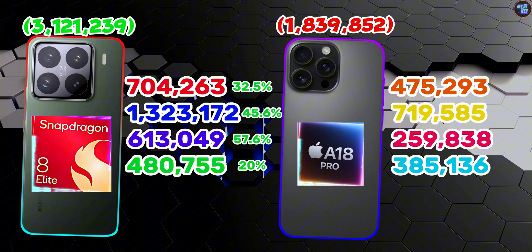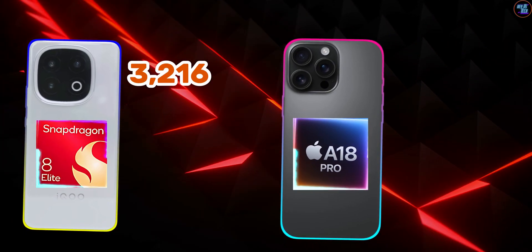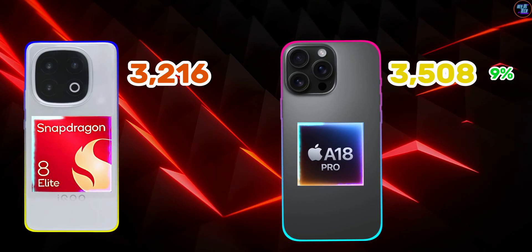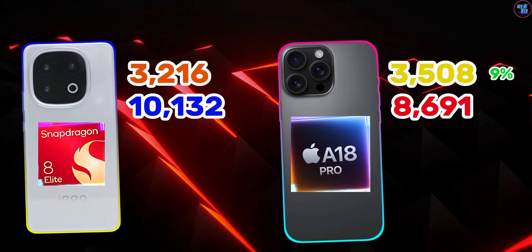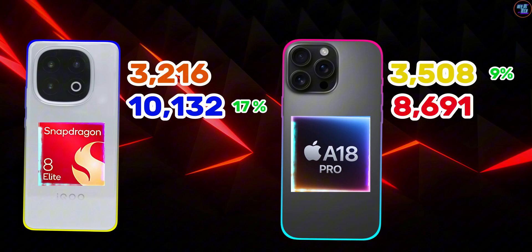So the Snapdragon 8 Elite is a clear winner here. But one area where the Apple A18 Pro is faster is in GeekBench 6 single-core scores — it's not a huge gap, but it is faster. In single-core performance, the Apple A18 Pro achieved 3,508 points while the Snapdragon 8 Elite scored 3,216 points. In multi-core, the Snapdragon 8 Elite scored 10,132 points while the Apple A18 Pro scored 8,691 points, indicating the Snapdragon 8 Elite is around 17% faster in multi-core.